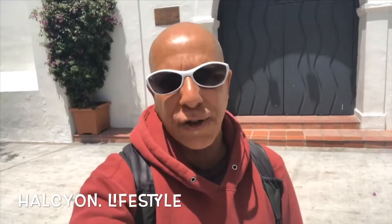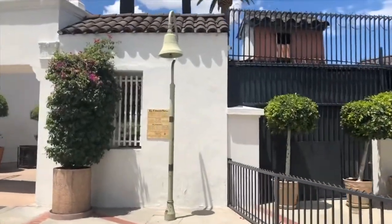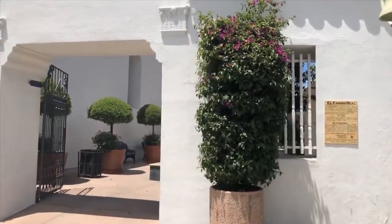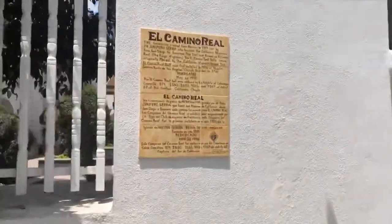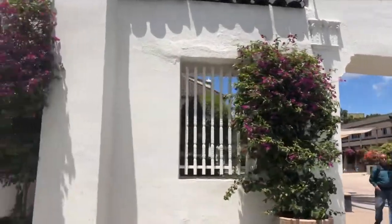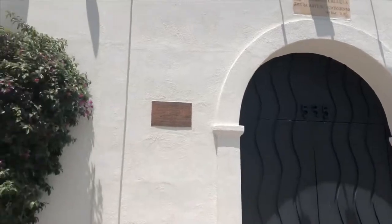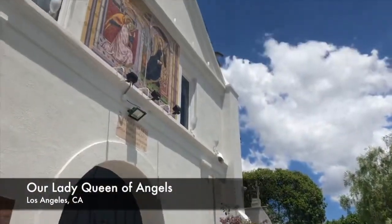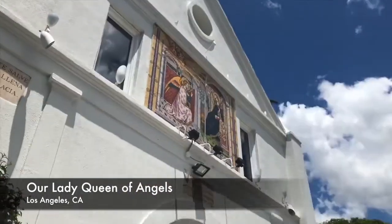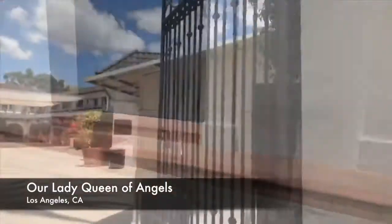Hey guys, I'm standing in front of what is one of the oldest churches in Los Angeles. Here she is. Our Lady of the Angels — one of the oldest churches in Los Angeles, California. The Cathedral of Our Lady of the Angels is a 58,000 square foot complex designed by Spanish architect Rafael Moreno.